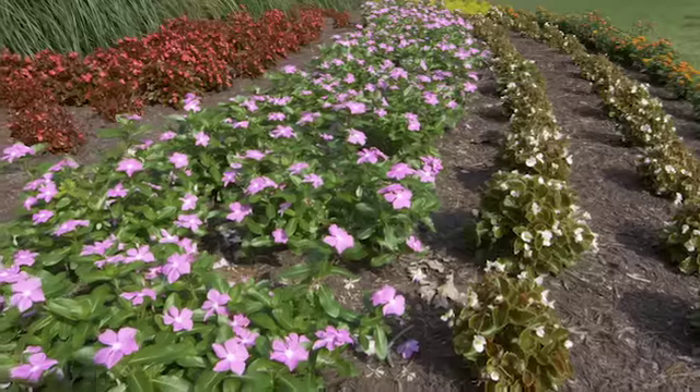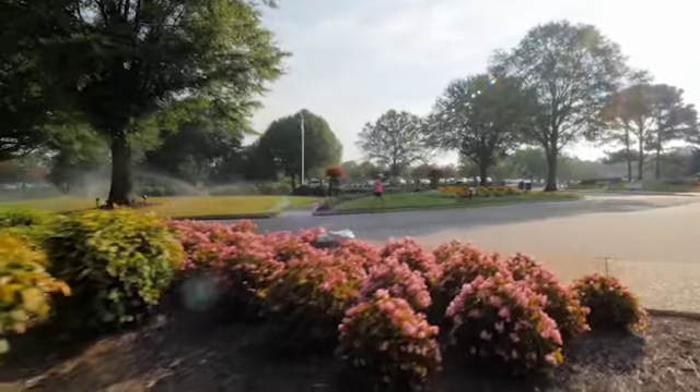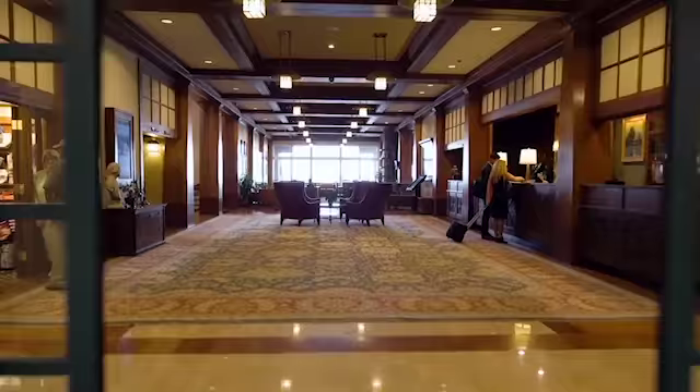There's only one chance to make a first impression, and that first impression starts when you come through the gates of Kingsmill. The sense of arrival and appeal is very stunning.